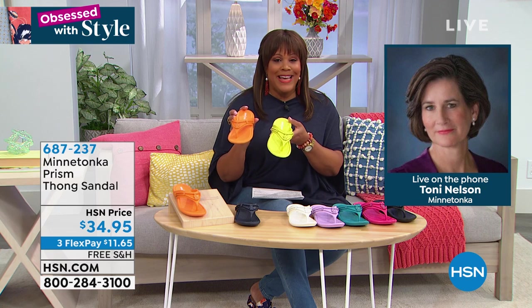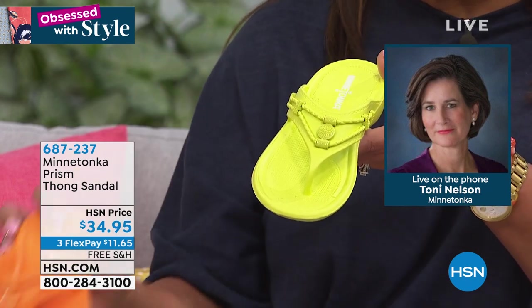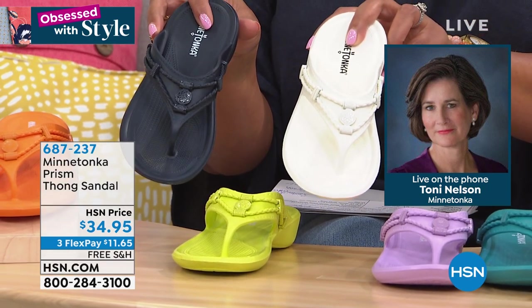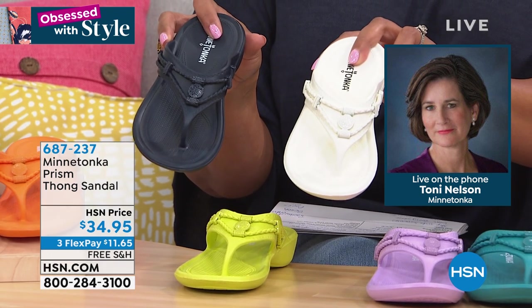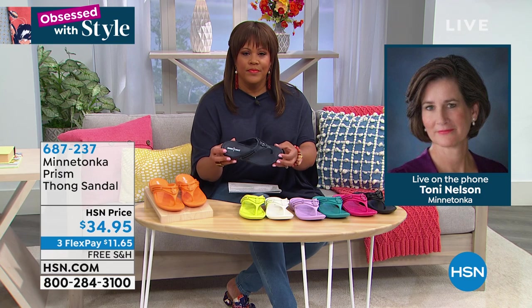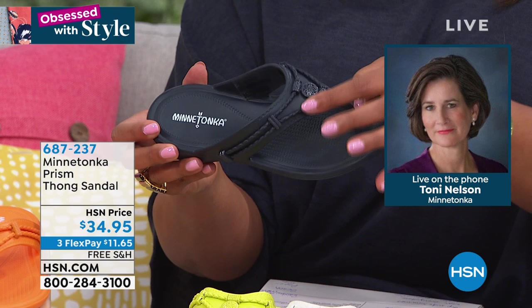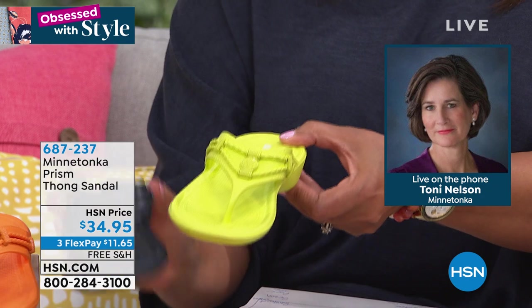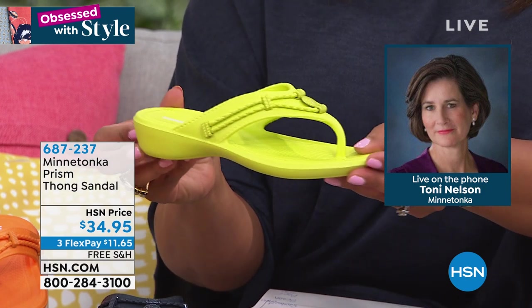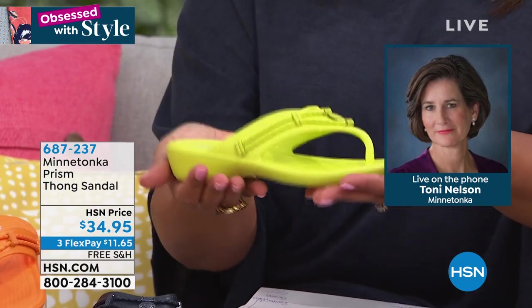Free shipping — the only item in the show with free shipping. Get fun colors: tangerine, lime — first time we've ever aired this. Also basic white and black. Tony, take us through the features. We wanted to take our Minnetonka sandal that we've had on the line for over 16 years — with that iconic hardware normally seen in silver, available in leathers and fabrics — and make it out of blown EVA.